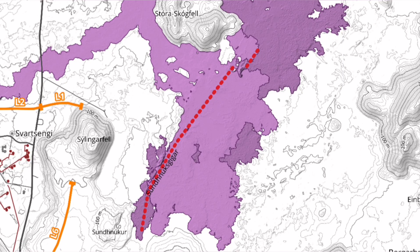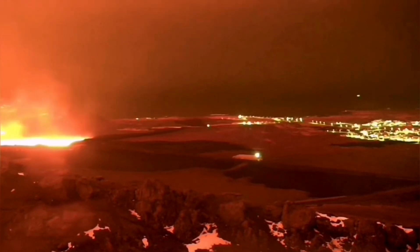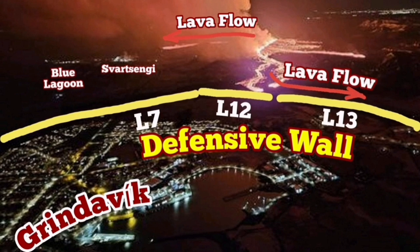The first maps from the Icelandic Meteorological Office show the two fissures clearly. The smaller one is the first one, and the second one is the longer one. When we look at the way these two fissures acted, that's interesting. The first one flowed toward the 43 road, and the southern one — the bigger one — flowed toward the south coastal road. Defensive walls L13 and L12 were involved in that.